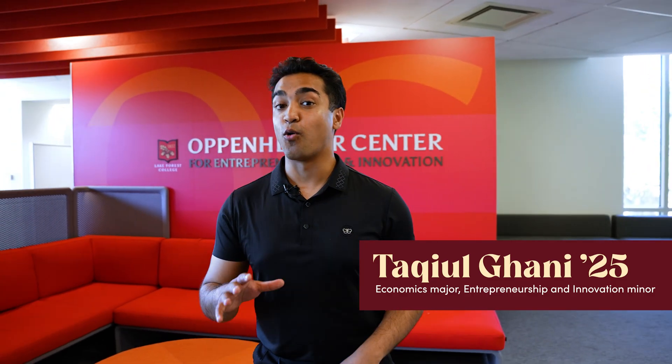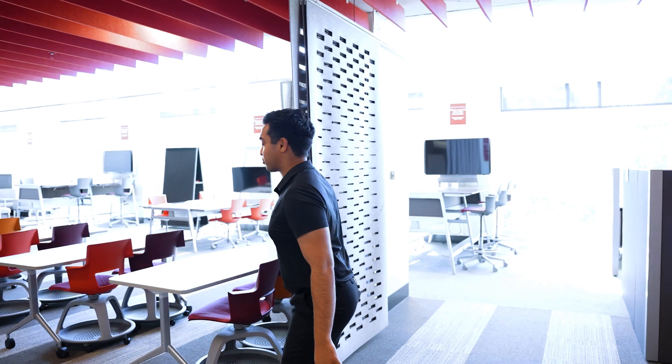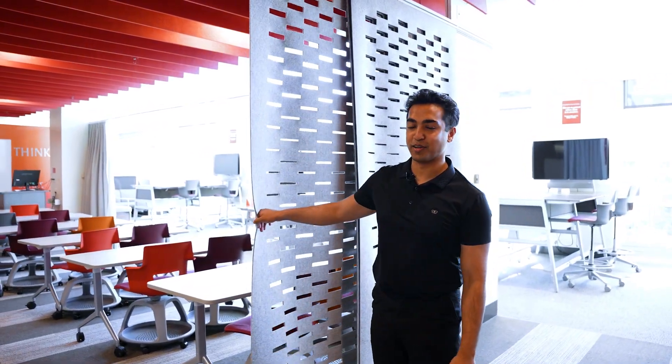Welcome to the Oppenheimer Center. Let me walk you through all the exciting things we have. This is a very cute lounge space we use in case a lot of speakers come in and the space is full — we can hang out here and still listen to everything the classroom has to offer. But if we need privacy, this is how we cover up the room.